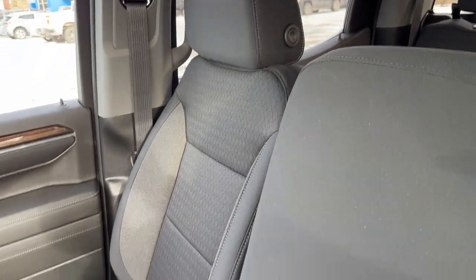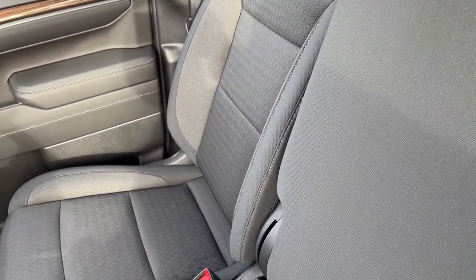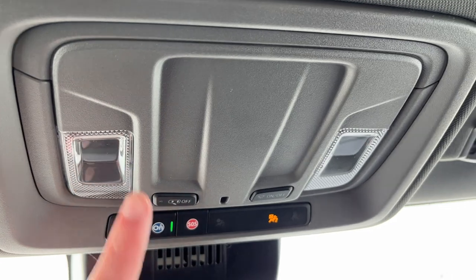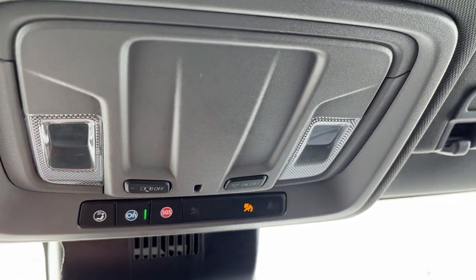Both the center seat and the passenger seat are finished in our jet black cloth. Lastly, above the rear view mirror, we have our OnStar settings as well as our dome lights and dome lighting controls.